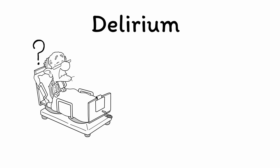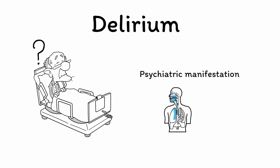Delirium is an acute state of confusion and cognitive impairment in someone who is medically unwell. By definition, delirium is not a primary psychiatric disorder, but rather is a psychiatric manifestation of another underlying condition, such as a medical disease or exposure to specific substances.